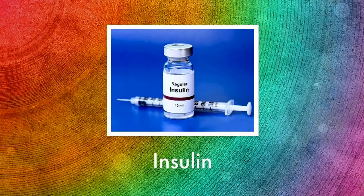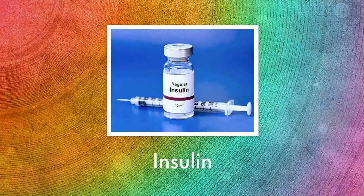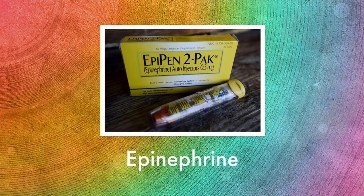From the organs we make a lot of different medicines. This insulin shown here comes from the pancreas of the cow. And from the adrenal glands of the cow we can get epinephrine, shown here in the EpiPen, which a lot of people use for allergic reactions.